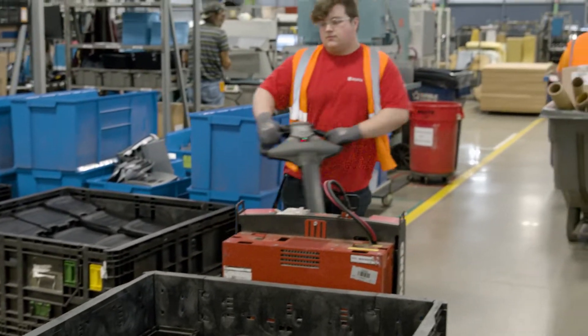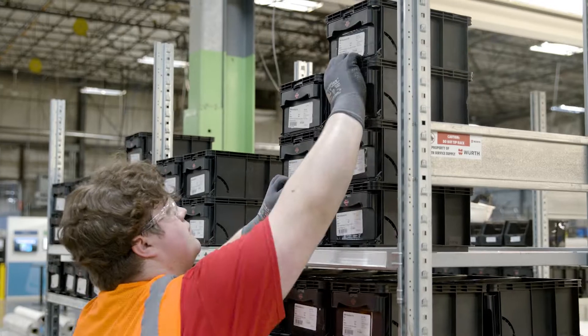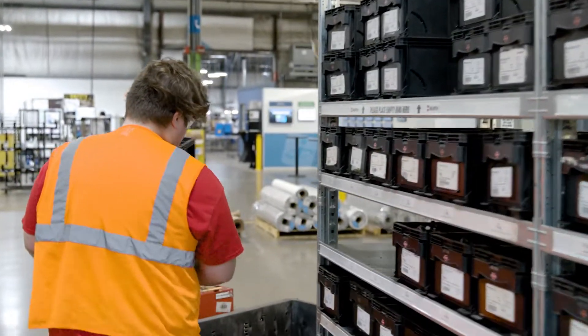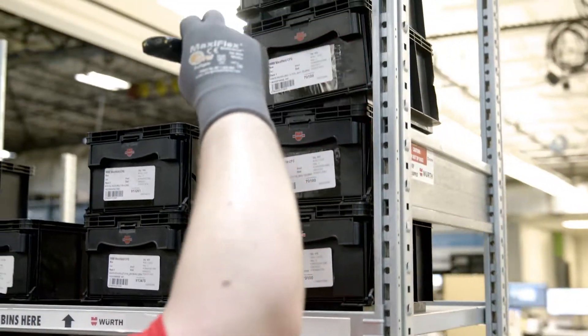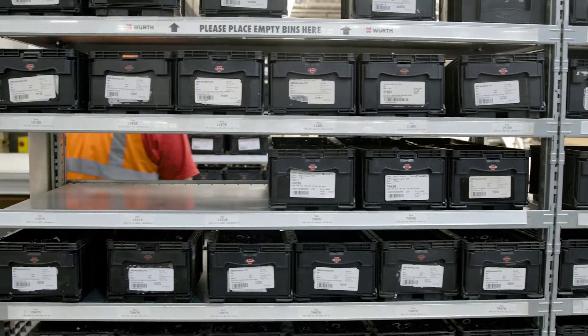CPS is by far the most impactful type of VMI program that we have, and that is using our proprietary bin system. It's a Kanban scanning system that at the point of use, when that bin is empty, our inventory management representatives — maybe on-site, maybe off-site — are scanning that bin and replenishing it back to that point of use at that customer's location.